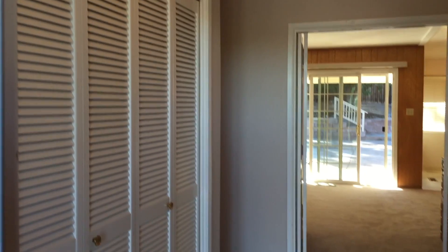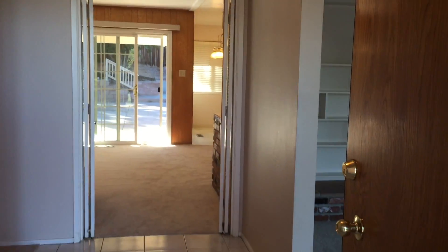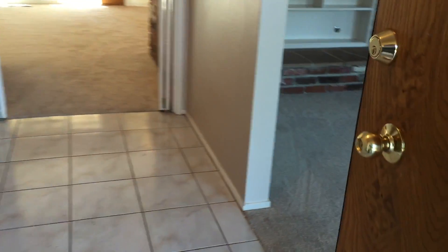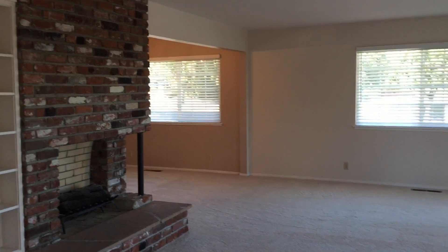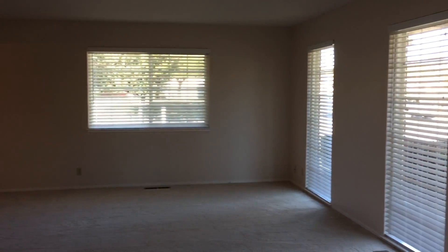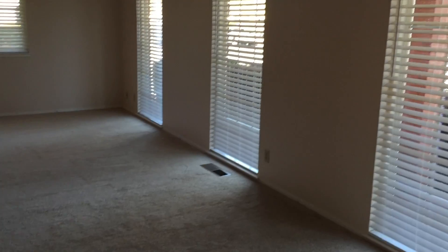Here is the entryway. One thing you will notice about this house is how large and spacious the rooms are. The house has all brand new carpet. This is a massive living room with built-in bookcases, a separate wood burning fireplace, new blinds with lots of natural lighting. Again, new carpet.